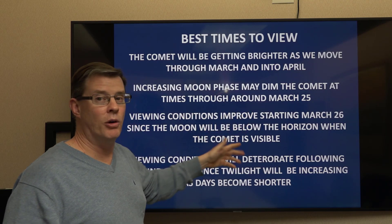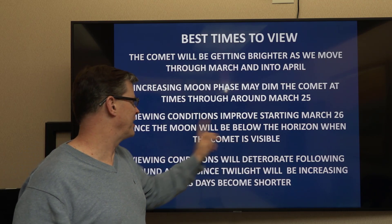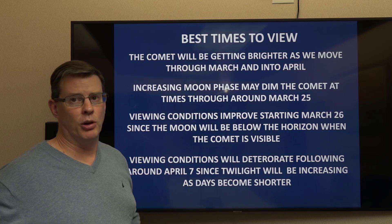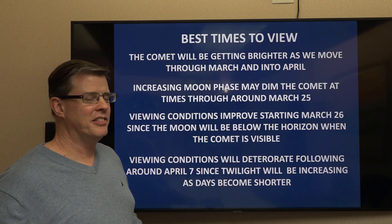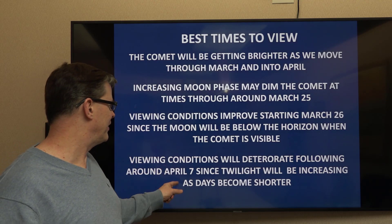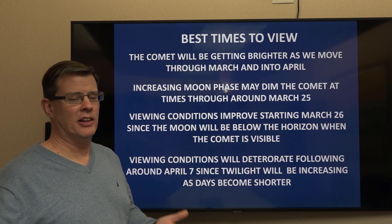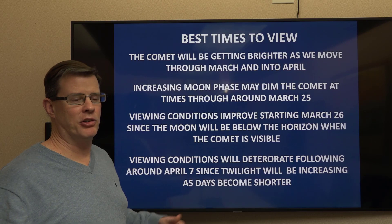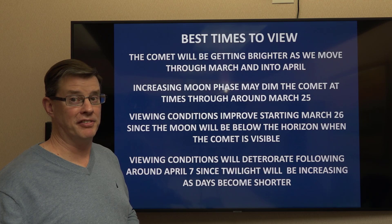The full Moon is actually on the 25th. Conditions will improve substantially as we head toward the 26th and 27th through the end of the month, since the Moon will be getting below the horizon when the comet's visible, helping reduce sky interference. So late March and about the first part of April look to be the best viewing conditions. As we head toward April 7th the days are getting longer and nights shorter, so we'll be fighting twilight. By about April 15th or 16th it'll be below the horizon and only visible in the southern hemisphere.